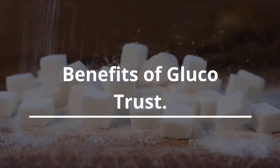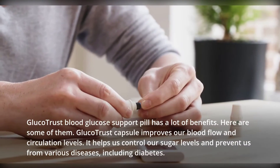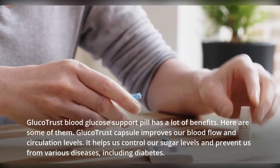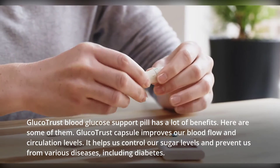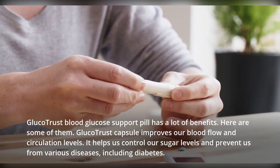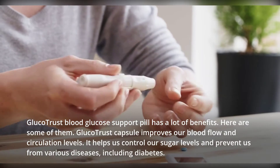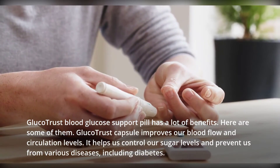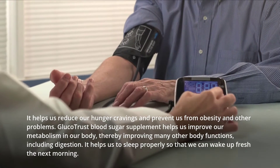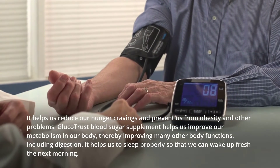Glucotrust blood glucose support pill has a lot of benefits. The Glucotrust capsule improves blood flow and circulation levels. It helps control sugar levels and prevent various diseases, including diabetes. It also helps reduce hunger cravings and prevent obesity and other related problems.